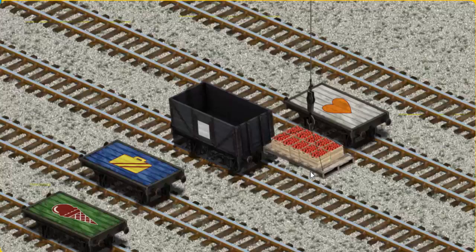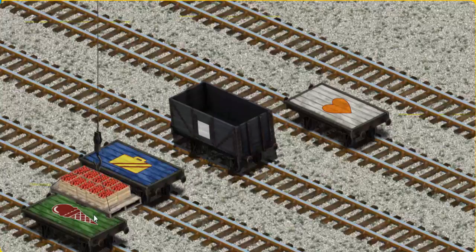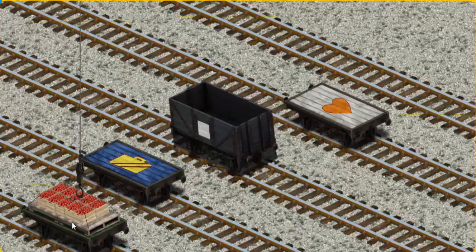Now the cargo must be loaded. Help Cranky find the green flatbed with the picture of an ice cream cone. You've found it!